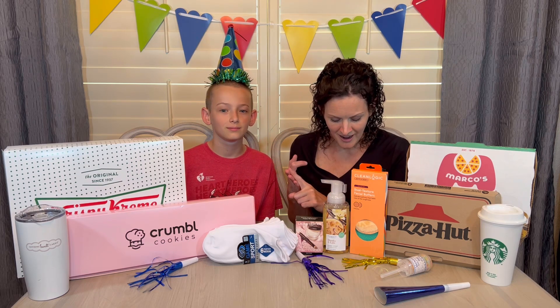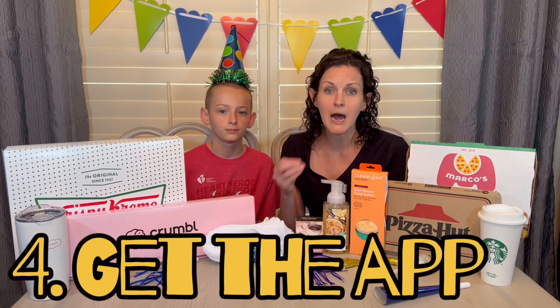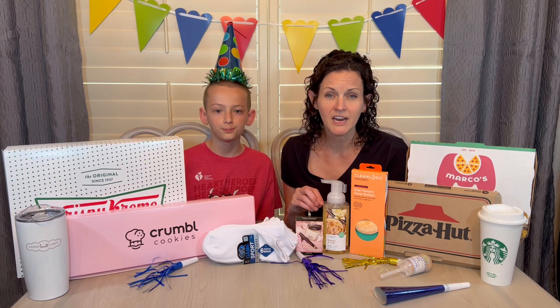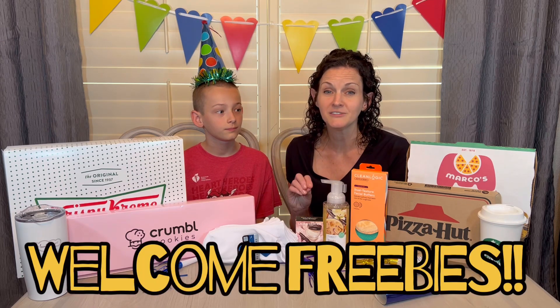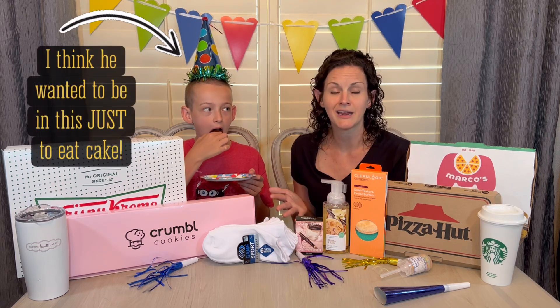Third tip: get the app. If there is an app for the store or restaurant, make sure you're signed up, because not only will you score a birthday freebie, but oftentimes you'll get a freebie just for joining the program. For a lot of these I was able to get a free appetizer, a free dessert, or a welcome credit just for signing up, and then I got another freebie on my birthday.